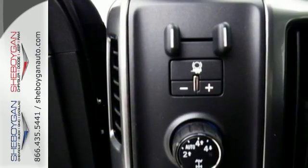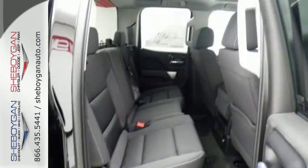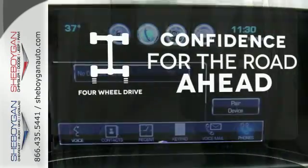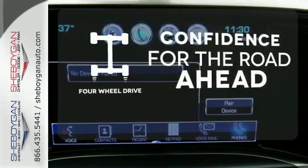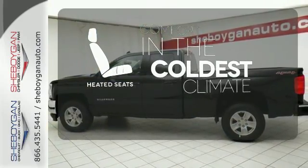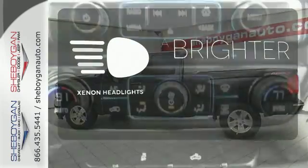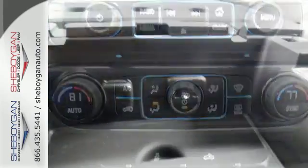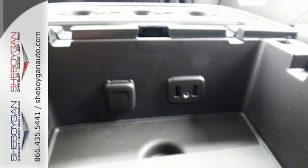Everyone will know you're coming with daytime running lights as you roll confidently with four wheel anti-lock brakes. Feel the confidence as you control the road with four wheel drive. The heated seats keep you comfortable no matter how cold it is. The Xenon headlights shine brighter for better visibility.